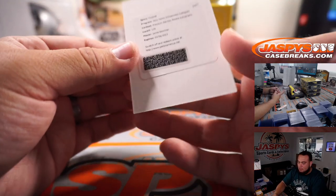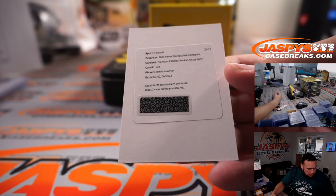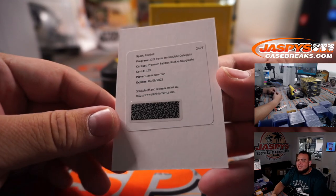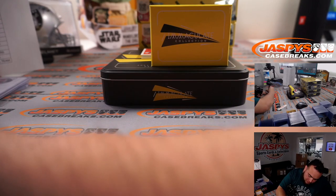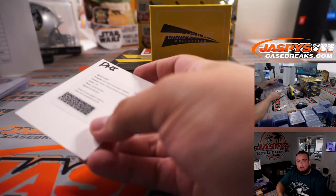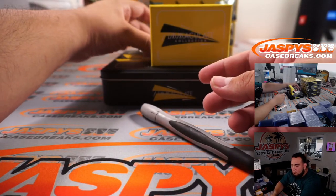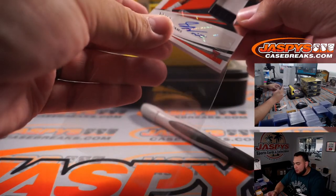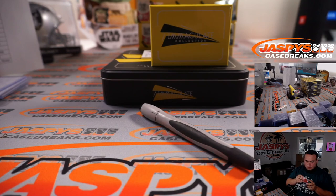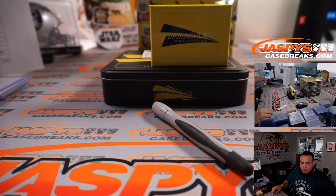Redemption - Jamie Newman. That's a Premium Patches Rookie Autograph, card number 129. Jamie Newman is Eagles - Eagles! There you go. We have a Seth Williams to 99, two-color patch and autograph. That's Broncos, Denver Broncos - that's Eric.